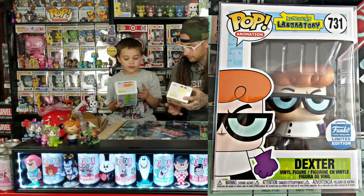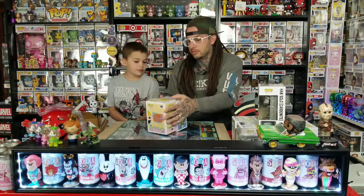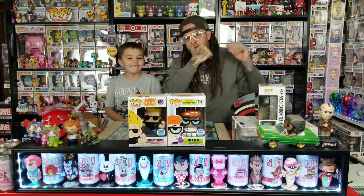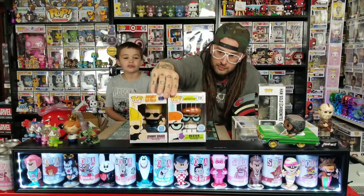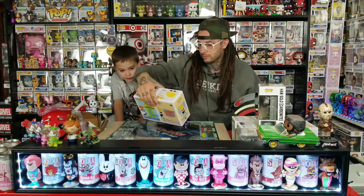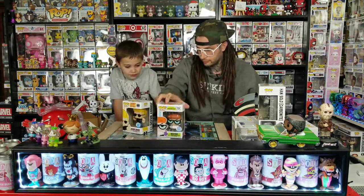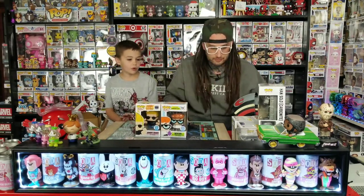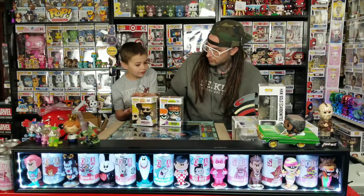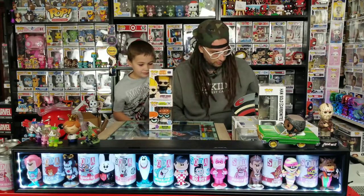Both of these came in good shape too. These Cartoon Network pops sold out fast on the Funko Shop, so we're lucky to get them. Hopefully they'll make some more in the sets for those too — there are a lot of pops they could make.